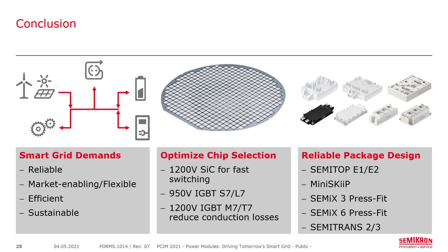In conclusion, the smart grid demands high reliability, market flexibility with bidirectional grid interaction, high efficiency to avoid wasting renewable energy, and sustainability through renewables. From chip selection: 1200-volt silicon carbide for very fast switching; 950-volt IGBTs in S7 and L7; and 1200-volt IGBTs in M7 and T7. The S7 allows lower switching losses, while L7, M7, and T7 allow reduced conduction losses. Package designs include the SemiTOP E1 and E2, mini-skip, SEMIX-3 press fit, SEMIX-6 press fit, and SEMITRANS-2 and 3.